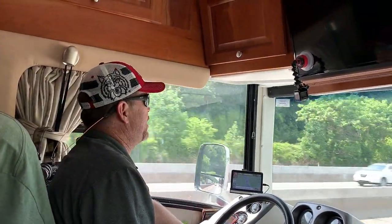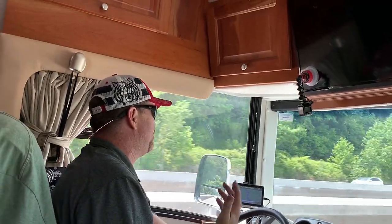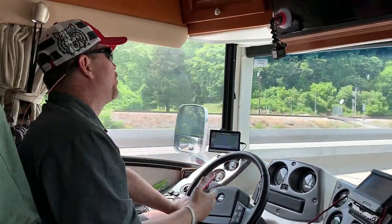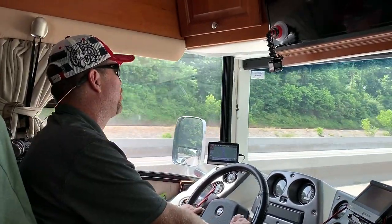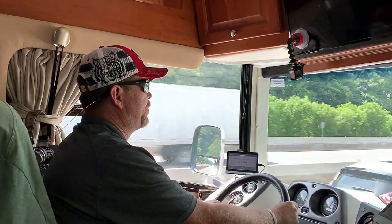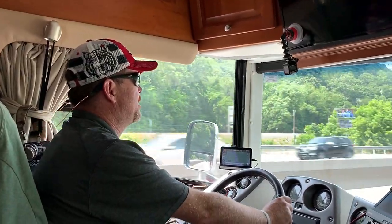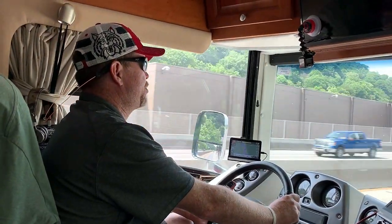For a long time I've been wanting to make a video about how to actually drive one of these big old 42-foot diesel pushers, and some of the unwritten rules and thought processes that you learn along the way. Just to give some background: before I did this, I had my Class A big truck license, so I have some extra training.